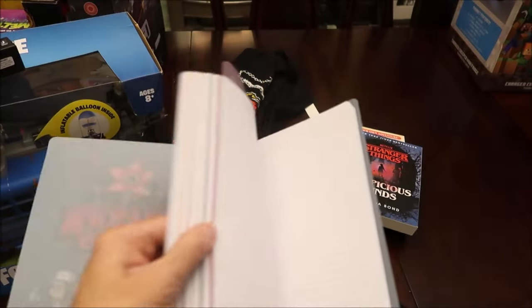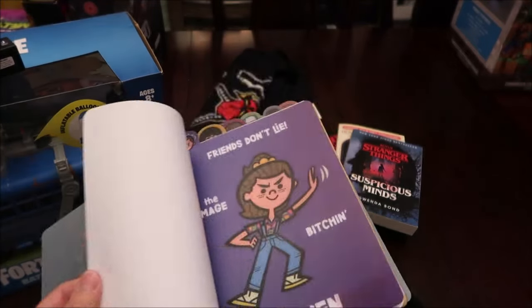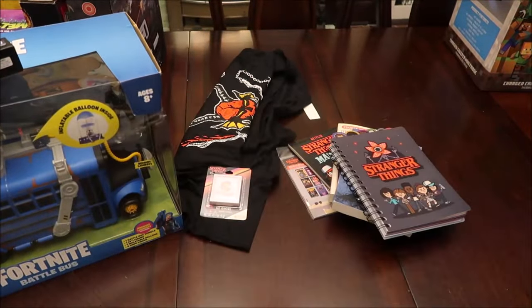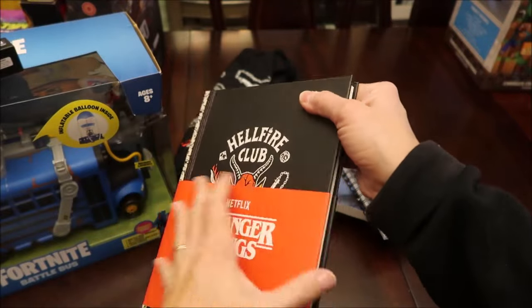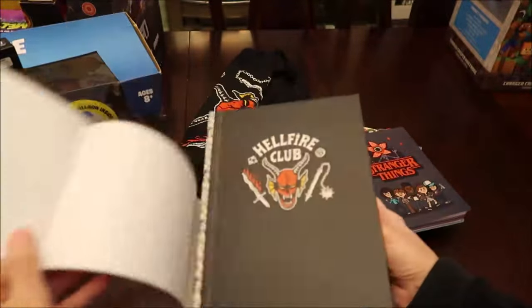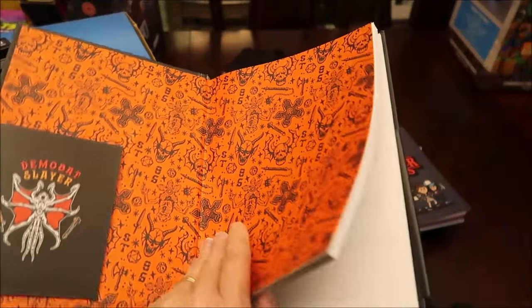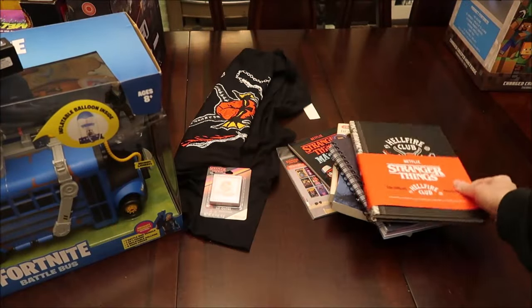I found at World Market a Stranger Things notebook with all the different characters — I think Dustin is his favorite character, and then there's Will, Mike, and Eleven. I think he'll enjoy that. Then I also bought him the official Stranger Things hardback notebook — I don't want to take the thing off the front, but it has demogorgons on it and it's graph paper inside. I thought that was pretty cool, he'll like that.